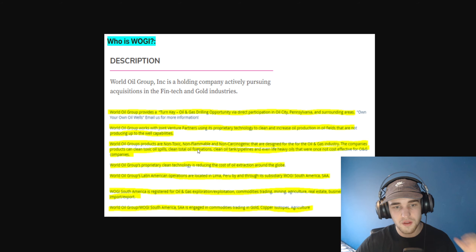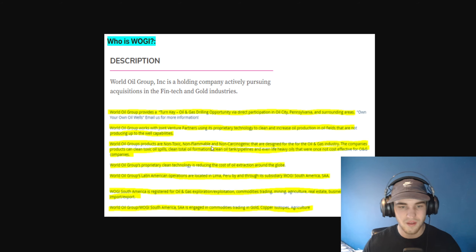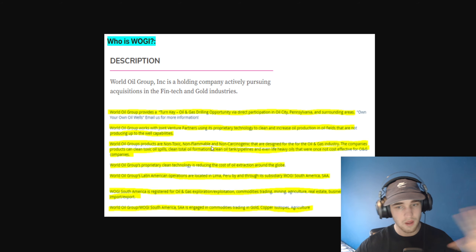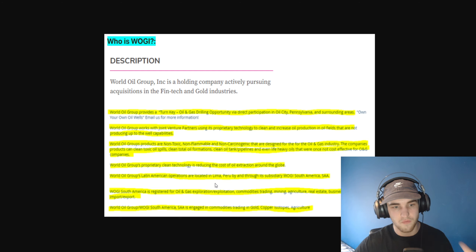Their products can clean toxic oil spills, clean total oil formations, clean oil and tank pipelines, and even lift heavy oils that were once not cost-effective for oil and gas companies. World Oil Group's proprietary clean technology is reducing the cost of oil extraction around the globe. Their Latin America operations are located in Lima, Peru, through a subsidiary WOGI South America, which is registered for oil and gas exploration, exploitation, commodities trading, mining, agriculture, real estate, and business consulting, including import and export. World Oil Group South America is engaged in commodities trading in gold, copper, and agriculture.